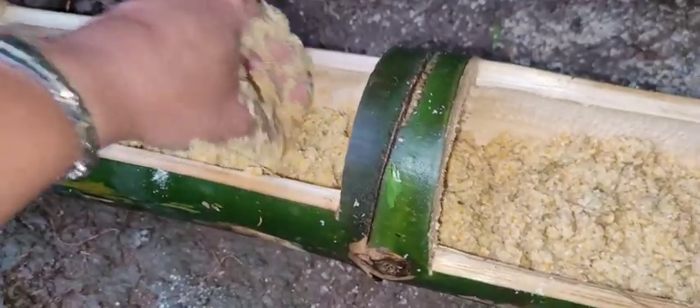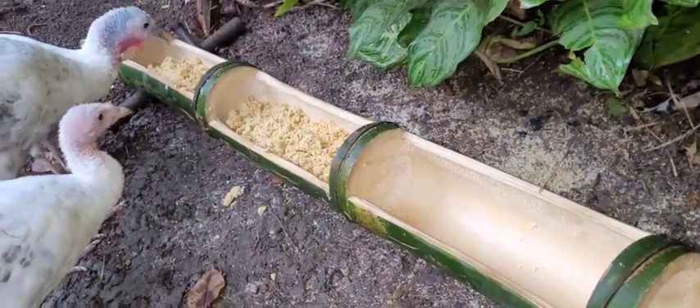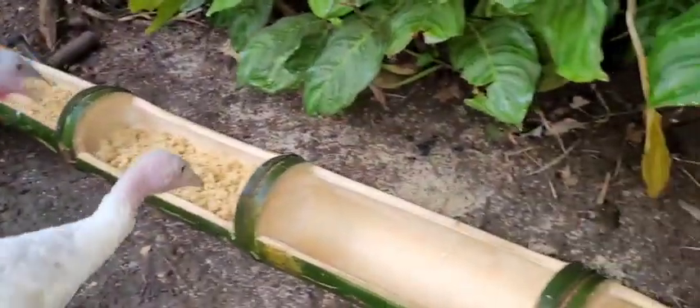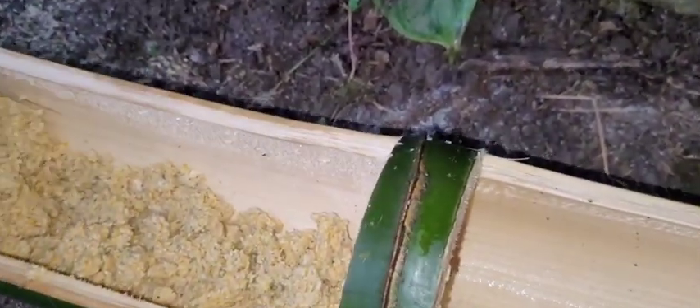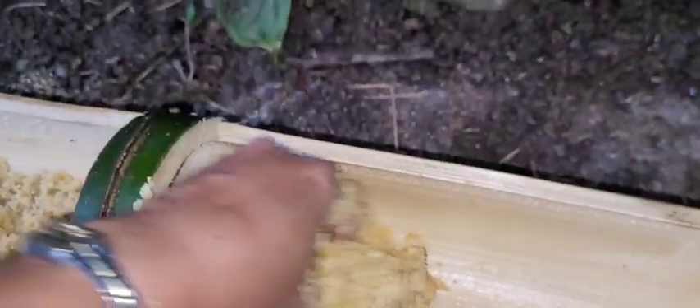The food feeder is new for them, so they will not eat from it right away. I will just put food in these four slots, and in the middle I will put the water.